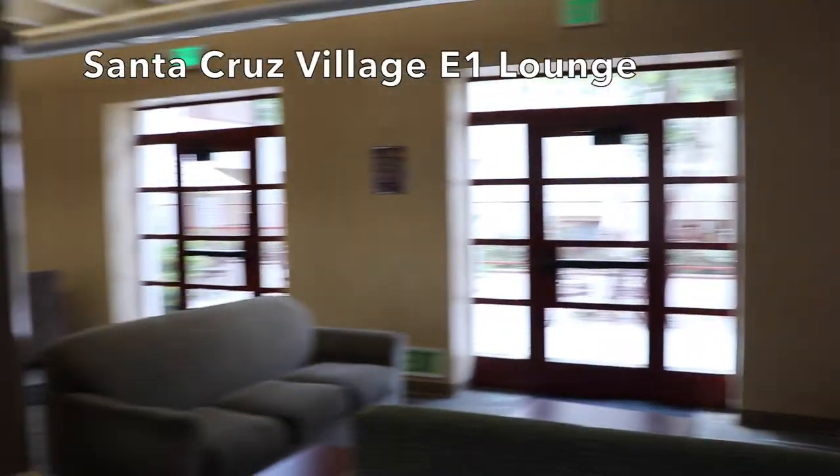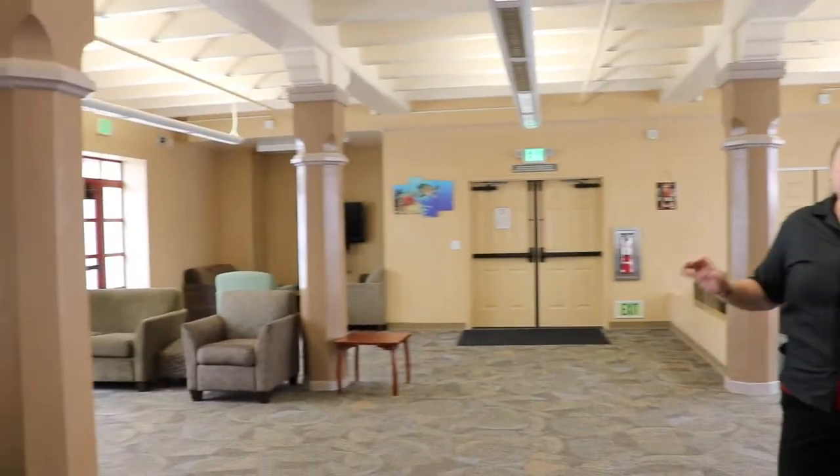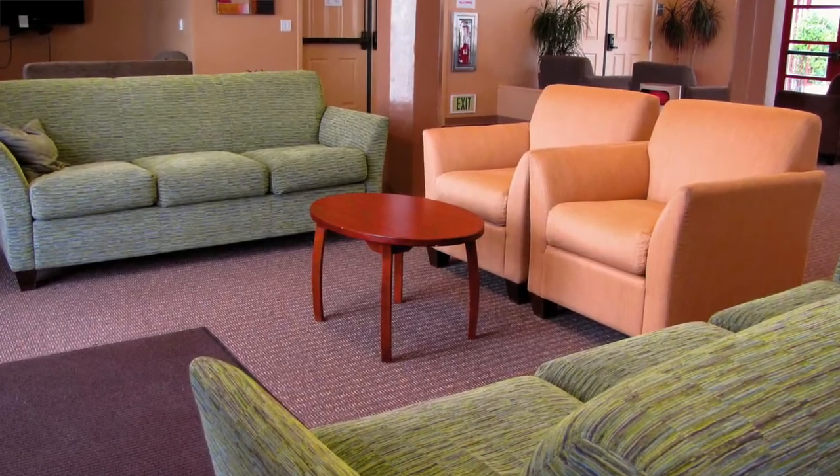Welcome to our E1 lounge. This is a great area to come, relax, take a break in between classes, or hang out with friends. We also utilize these spaces to hold events.